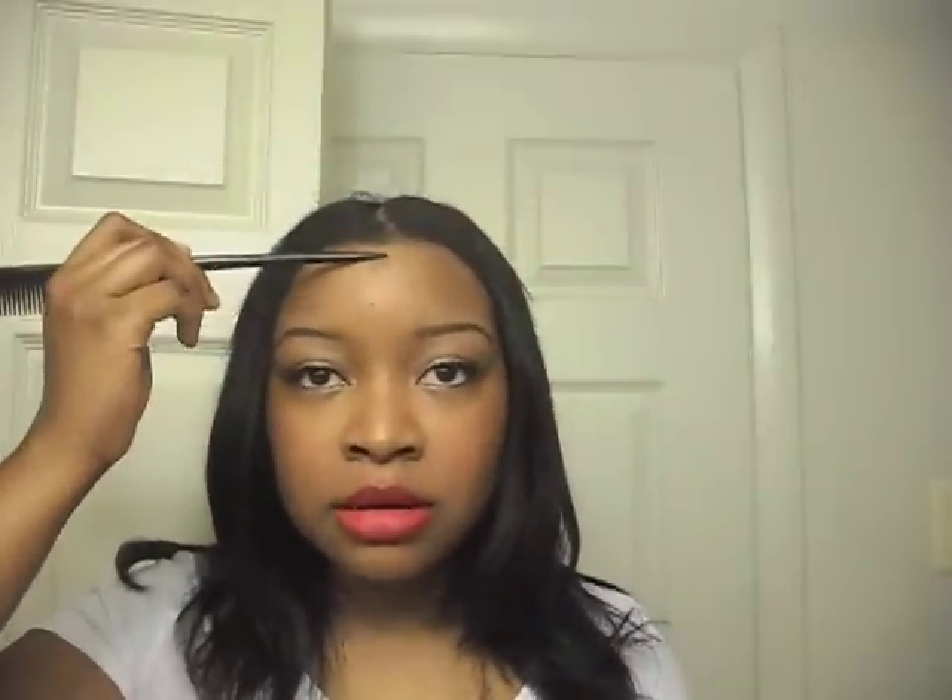I actually put this hair in two weeks ago with a little swoop bang, then took it out, washed it, and put it back in with a bootleg part down the middle. I call it a bootleg part because I have a widow's peak and can't ever get a clean-looking part straight down the middle. I normally shave my widow's peak back, and it stops right about here.